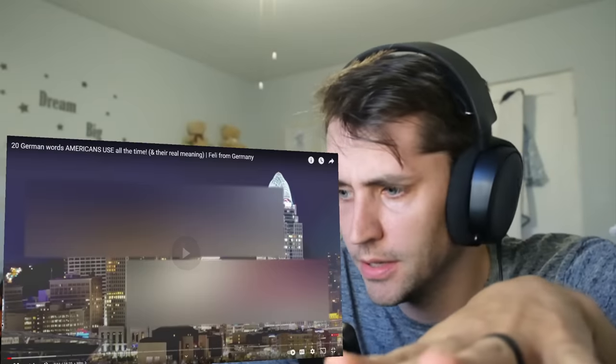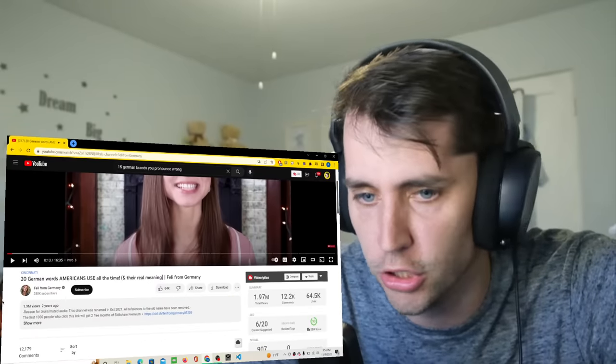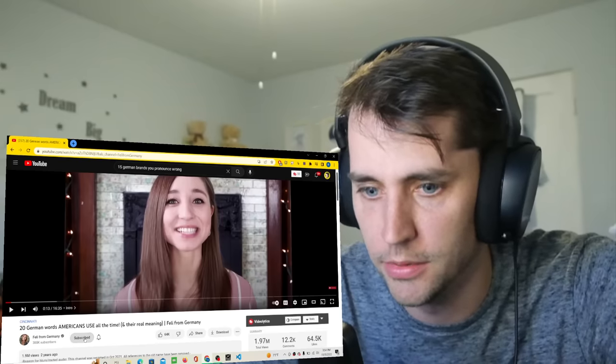Why is that blurred out? What's going on? This is Fili from Germany, by the way. Great channel. Go check them out. Actually, why am I not subscribed?